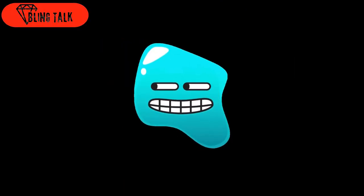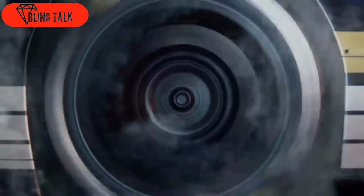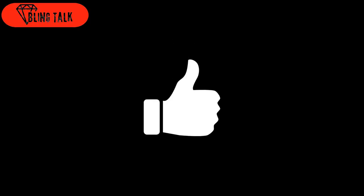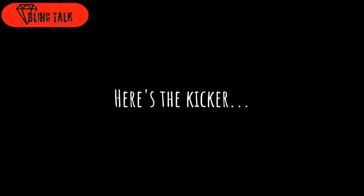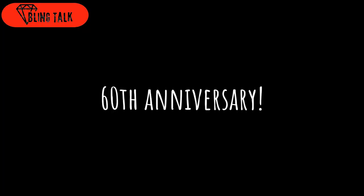Now, let me start by painting a picture for you. Imagine a sleek, stylish timepiece that embodies elegance and sophistication. Well, this new collection from Rolex includes a stunning gem known as the Cosmograph Daytona. And here's the kicker — it's been given a remarkable makeover to celebrate the 60th anniversary of its inception.